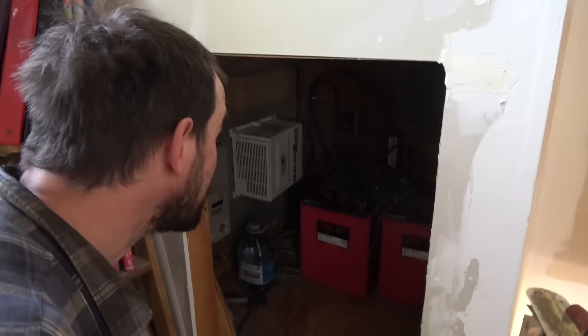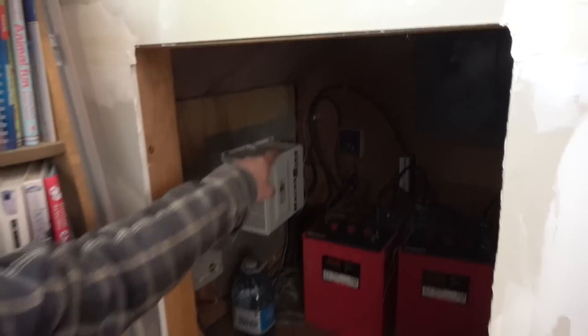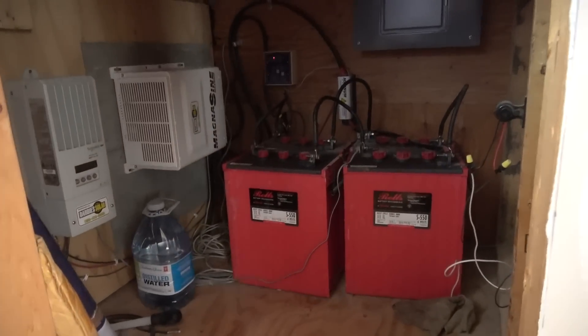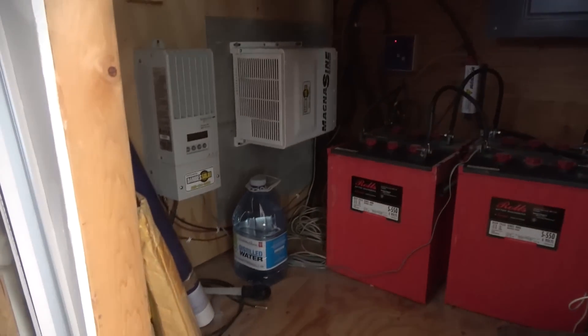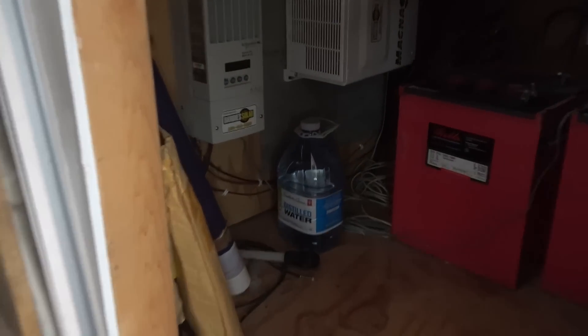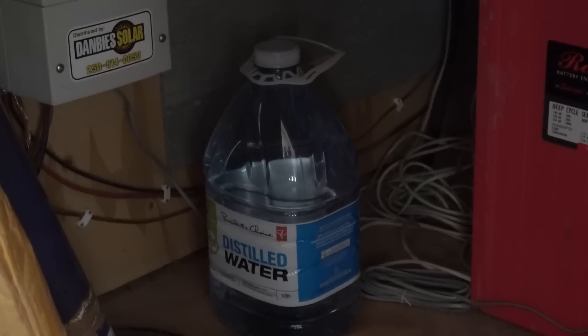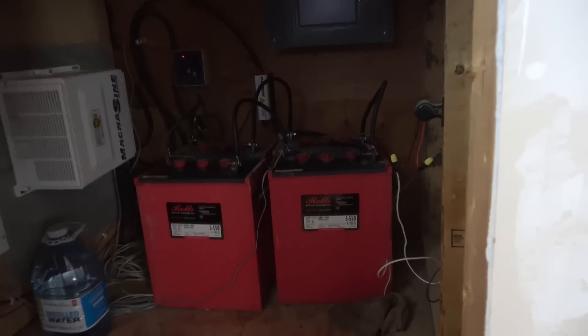When it's cold and sunny you actually get more output. Let's look inside at the real brains. Oh, it's like a little hobbit house for the solar! See that red light? And this looks very tidy.